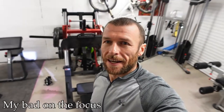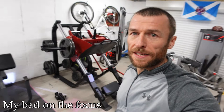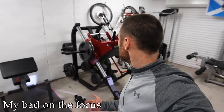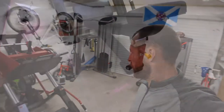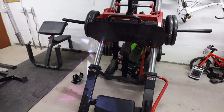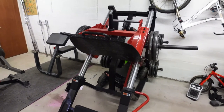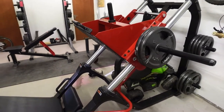Moving on to one of my favorite pieces of equipment in this gym — the leg press. Look at that bad boy. It did set me back a few quid but I love it. Really solid, tons of scope for extra plates, and it's been a damn good investment. A bit big for a little garage gym but pretty good.